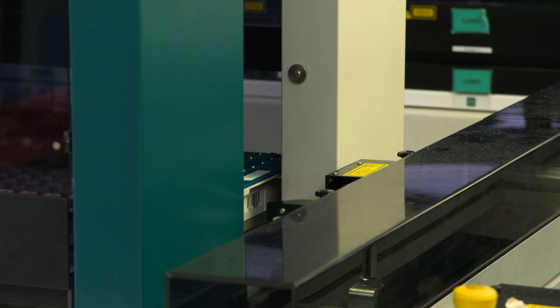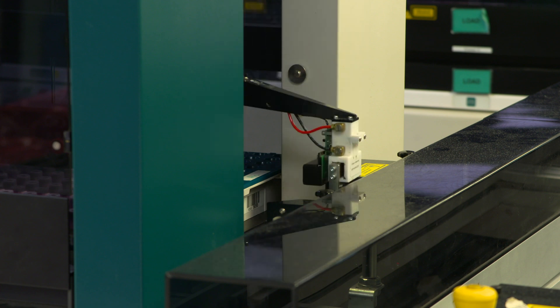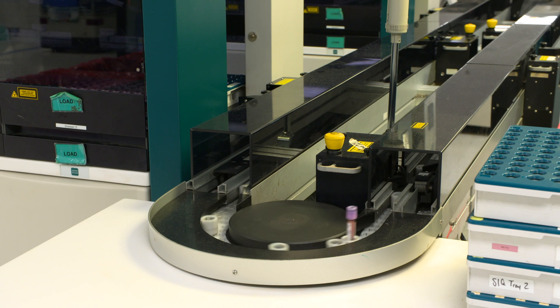In order to efficiently process high-volume samples, our laboratory relies on bespoke, industry-leading automation to achieve consistent turnaround times of the highest quality test results.